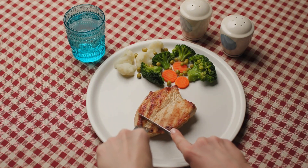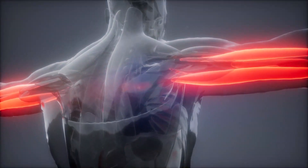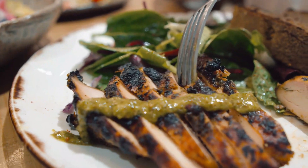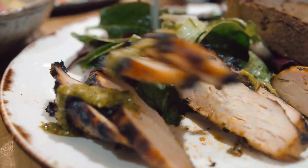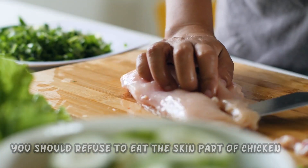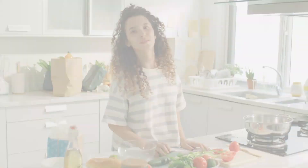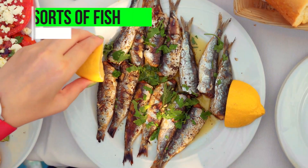Number three: chicken breast. The protein content of chicken breast is incredible. This kind of meat has the best protein-to-fat ratio you can find. It's fantastic for promoting fat loss while developing muscle mass because it contains almost no fat and is rich in essential proteins. The only caveat is that you should avoid eating the skin, as it contains saturated fat.